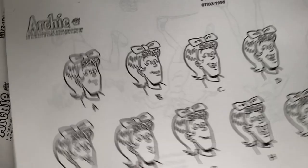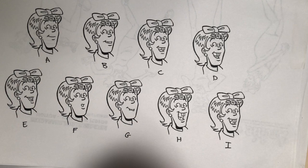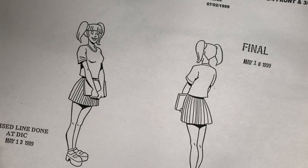Flutesnoot again. There is Reggie — a few different poses for Reggie. And a few different expressions for Ethel.